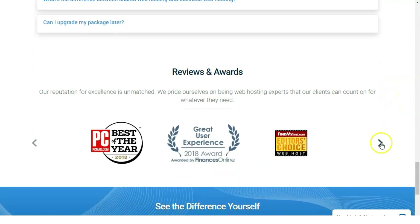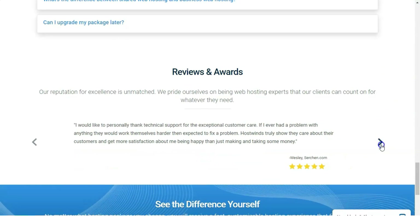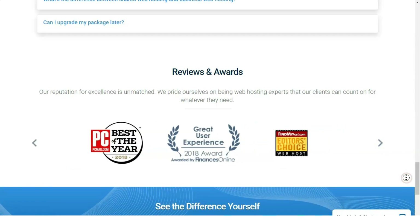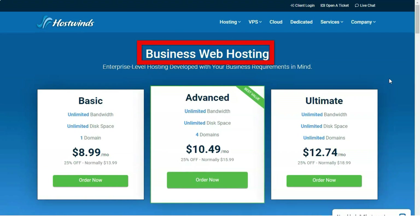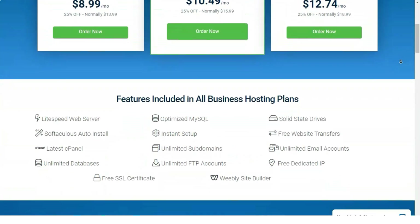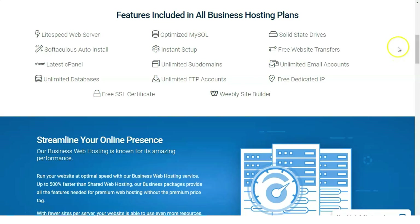HostWins offers attractive, wallet-friendly, Linux-based shared hosting plans that come in three flavors: Basic, Advanced, and Ultimate. Unfortunately, HostWins lacks Windows-based plans. Its prices have slightly increased since we last reviewed it, but they're still relatively low overall. Basic, starting at $8.99 per month, offers unlimited monthly data transfers, unlimited storage, a free dedicated IP address, and the ability to host a single domain.